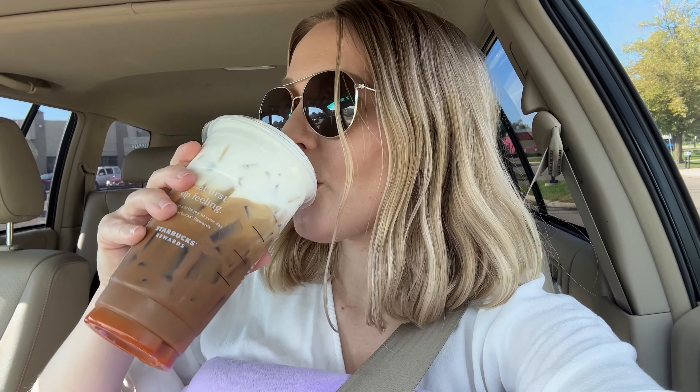Here is my drink. I got a triple iced espresso with blonde espresso ristretto, three pumps of pumpkin, filled up with soy milk, and topped with sweet cream. Let's do a little taste test. Yum, this is so good! I will 100% be getting this more. It's fall and it's pumpkin and it's really, really good.